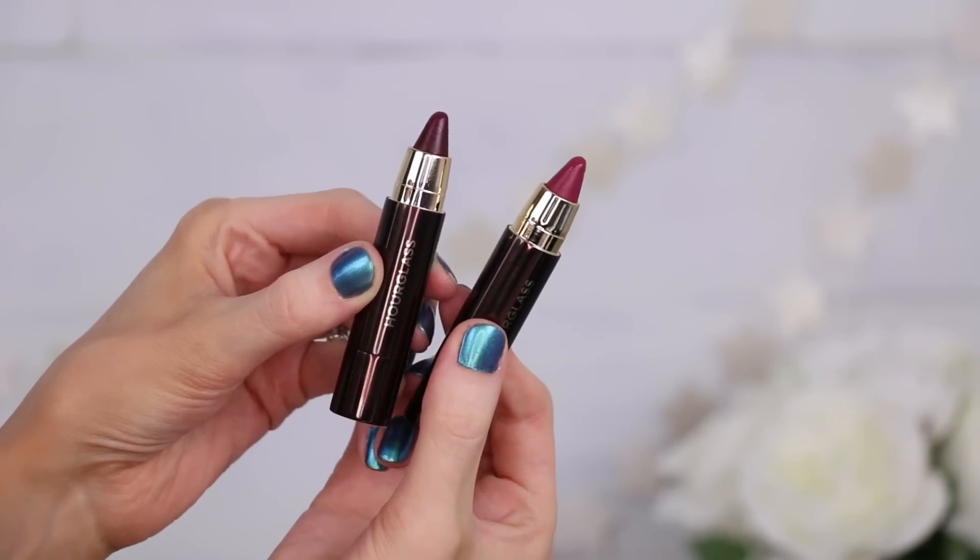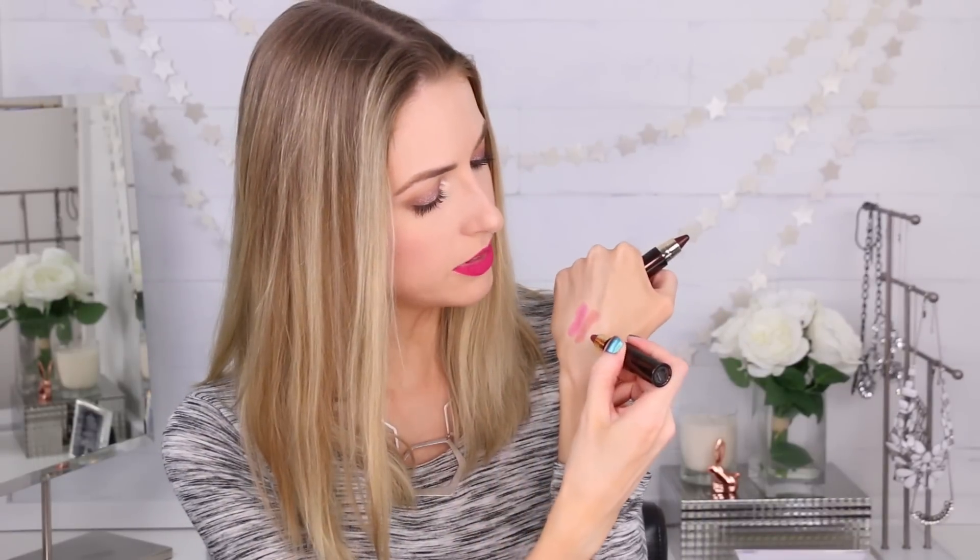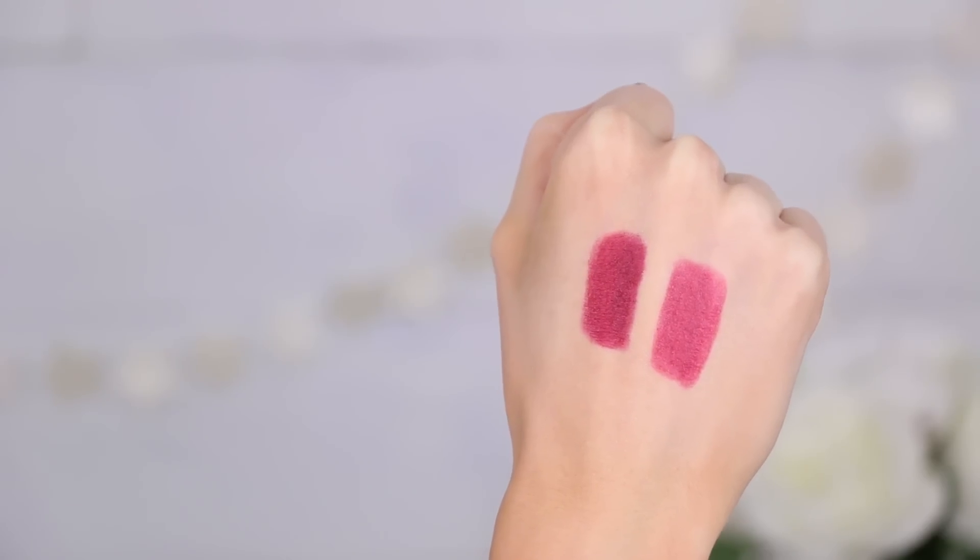Then we have the new Hourglass lipsticks — the Girl Collection. They have names like Protector, Liberator, Warrior, and Dreamer — a huge collection in a ton of different shades ranging from creamy nudes to really bold bright colors. It feels like a very classic lipstick: buildable, with one swipe for a subtle effect or built up for a bold look. They feel nice and hydrating on the lips, though a little streaky on my hand — I'll see how they sit on the lips and let you guys know my favorites.